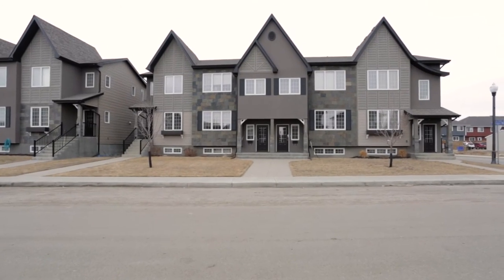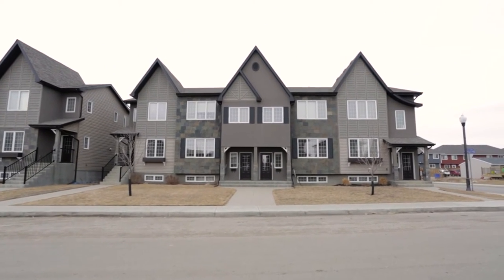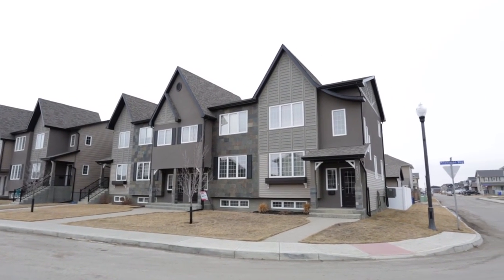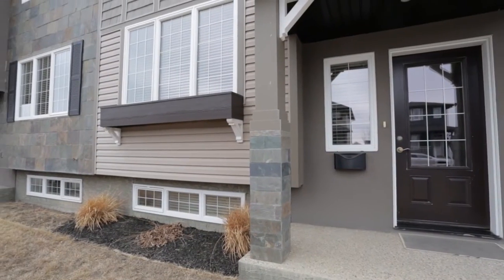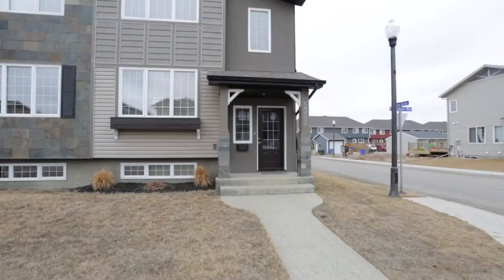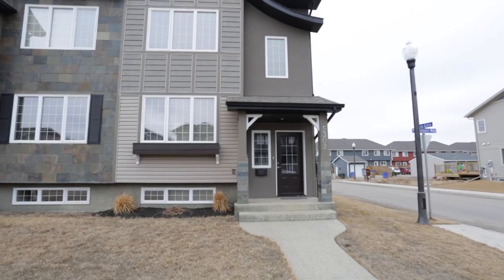Welcome to 5302 Mitchinson Way. This 1,145 square foot semi-detached townhome offers all the benefits of a house with no condo fees, and is located in Regina's Harbour Landing, close to parks and the new school.